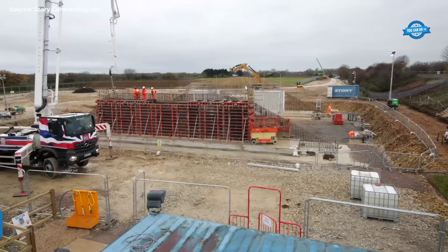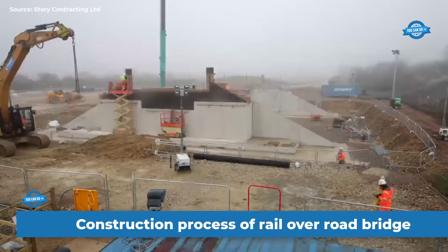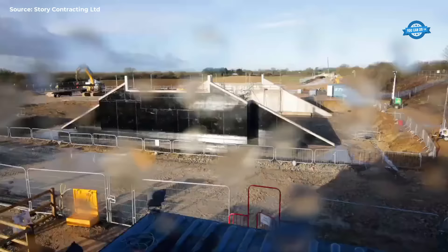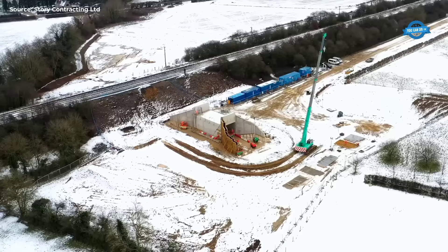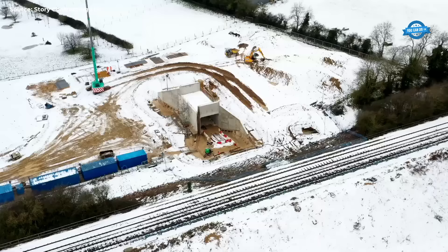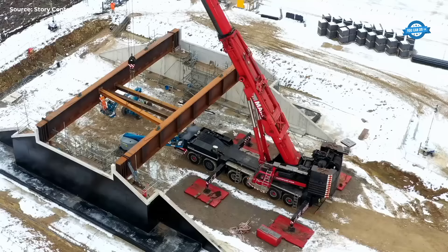The Bicester Bridges project, undertaken by Oxfordshire County Council in collaboration with Network Rail and Story Contracting, was a significant endeavor aimed at enhancing both the railway infrastructure and the town's connectivity. The project's primary objectives were to construct a new rail-over-road bridge on the Chiltern twin-track railway line and a pedestrian tunnel, all within a tight 100-hour window over the Easter period of 2021.